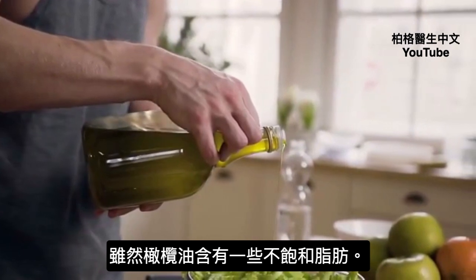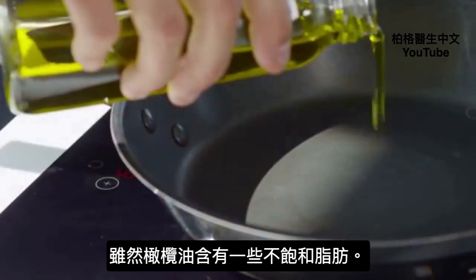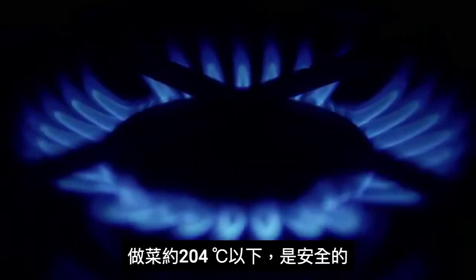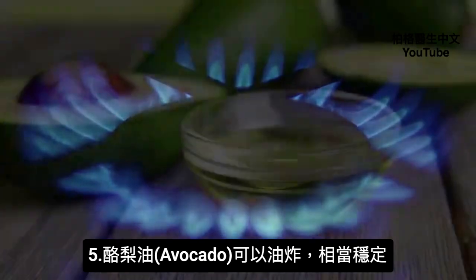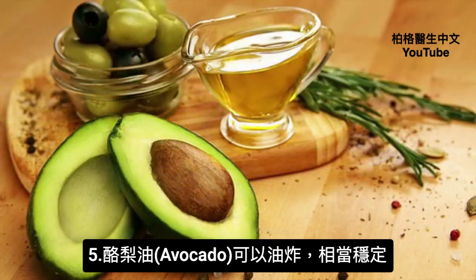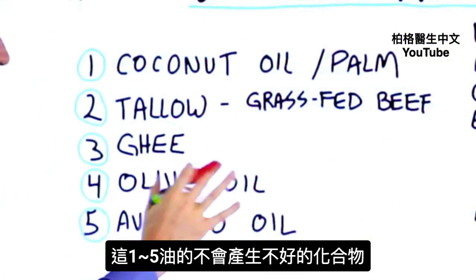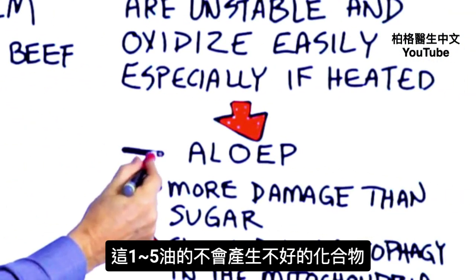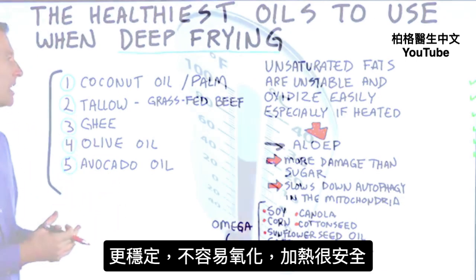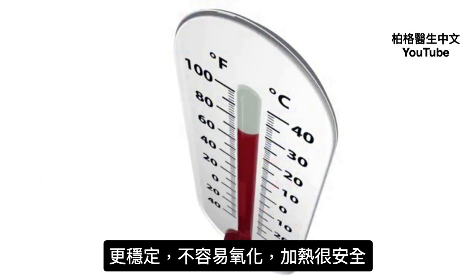Number four is olive oil. Even though olive oil does have some unsaturated fats, it seems to be okay for cooking as long as you keep it below about 400 degrees. Avocado oil is another oil that you can fry with that seems to be fairly stable. These fats will not turn into that harmful compound, so they're more stable and not going to oxidize as fast — they're safer when heated.